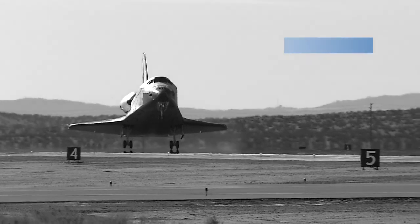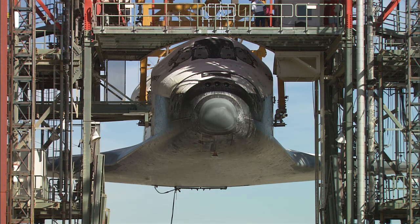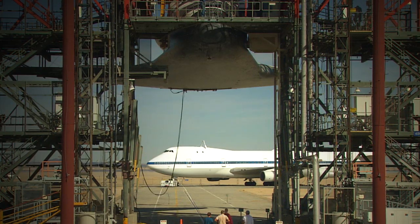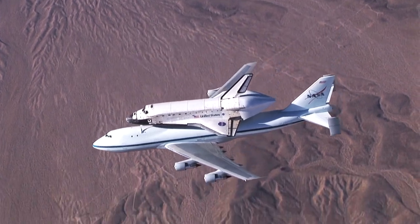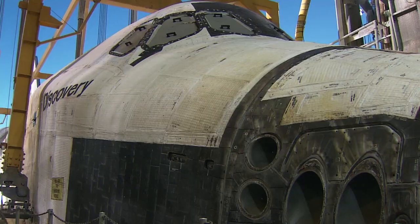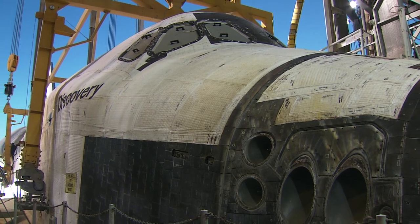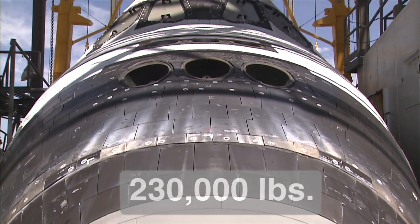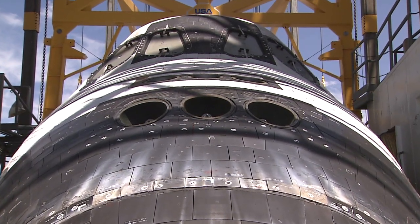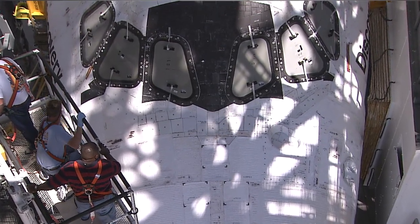After landings at Edwards Air Force Base, the MDD is used to hoist and attach the shuttle orbiter onto the shuttle carrier aircraft, so that it can be flown back to NASA's Kennedy Space Center in Florida. While simple in concept, the execution of this task is anything but, considering the average landing weight of the shuttle is roughly 230,000 pounds and holds research and payloads acquired in outer space. Precious cargo indeed.